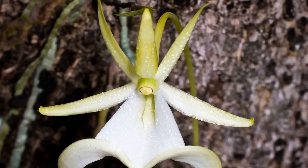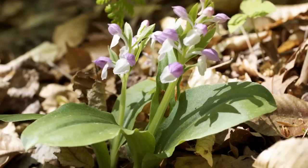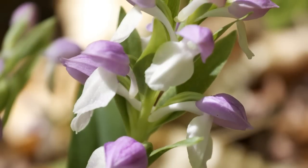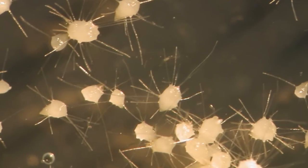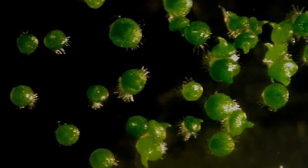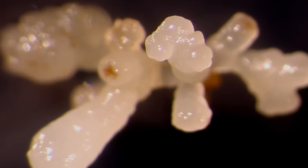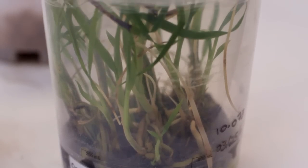Another challenge for conservationists: orchids, perhaps more than any other plants in the world, have a deep and complex connection to the forest, particularly when it comes to the fungi they need to survive. One of the challenges that orchid seeds face is that they're very small and contain very little food or nutrients. In order for the seeds to germinate and grow in nature, they depend on a symbiotic partner — a fungus that the orchid digests. It provides carbon and allows the seed to germinate and grow.